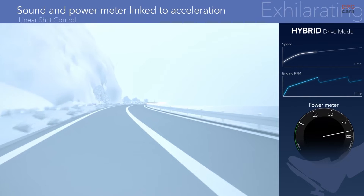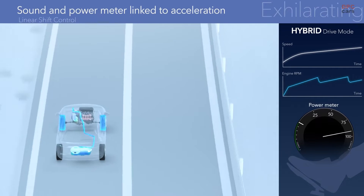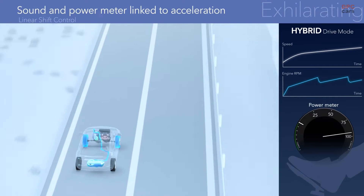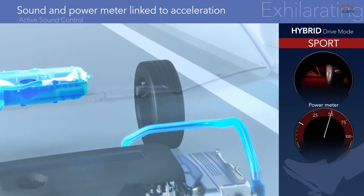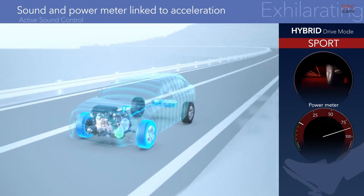The engine speed control is linked to the vehicle acceleration rate. The sound of the engine and the power meter are synchronized with this acceleration for an exhilarating driving feel. Sport mode uses active sound control to add even more acceleration sound, making driving even more exciting.